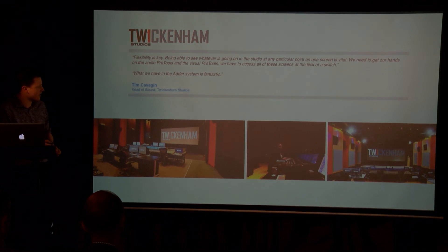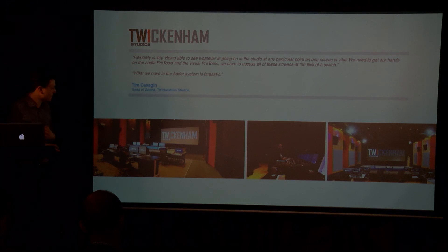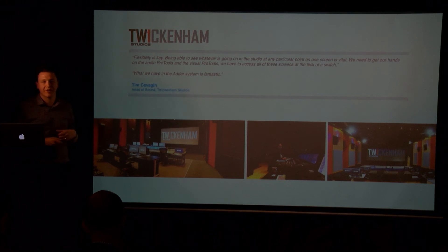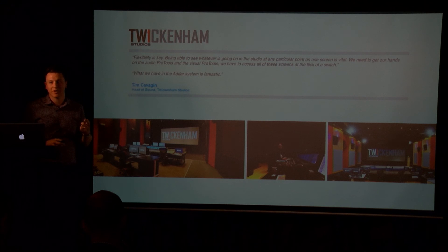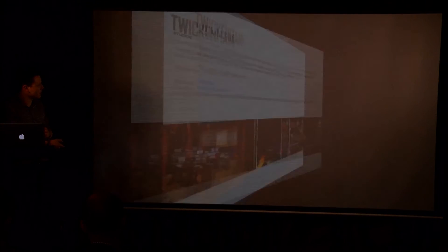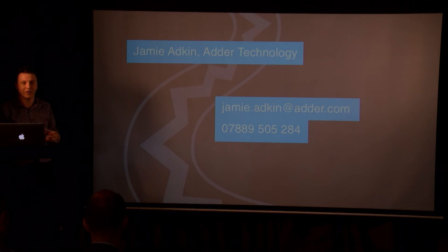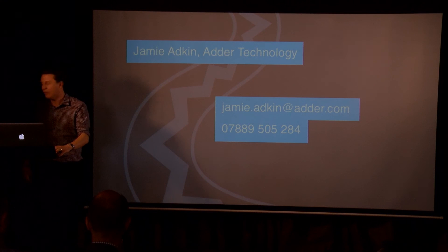Twickenham Film Studios is another UK-based project — a dubbing theatre application with around 20 screens or computers driving each of three dubbing theatres. They're located in different areas, all linked on a fibre ring so any desk location can talk to any PC in the back end. Hopefully that gives you an overview of Adder and KVM technology — we're happy to answer any questions now or speak with Mark and the team later.